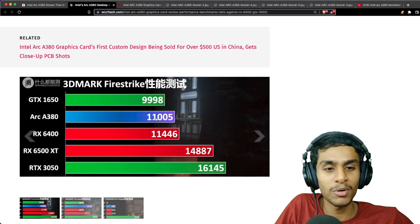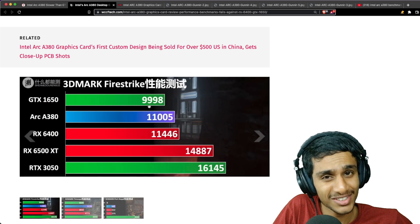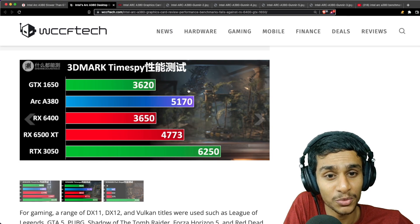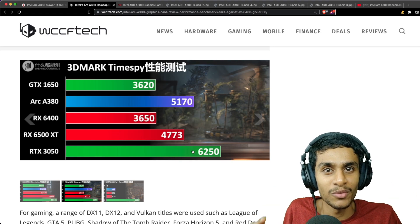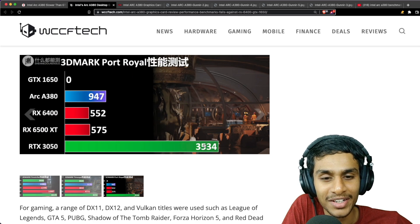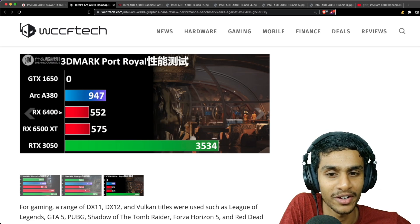In 3DMark Fire Strike, the A380 scores 11,005 — it doesn't beat the RTX 3050 and is only slightly ahead of the GTX 1650. In 3DMark Time Spy it pulls ahead by quite a lot, but the RTX 3050 still wins almost all tests. In 3DMark Port Royal, the A380 scores just 947 versus the RTX 3050's 3,534.